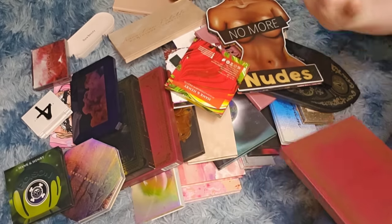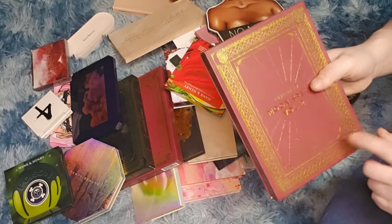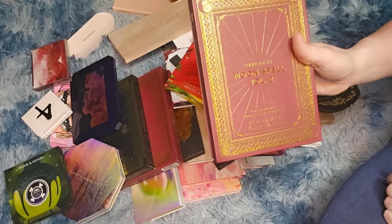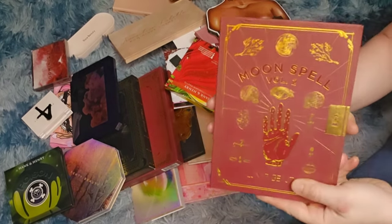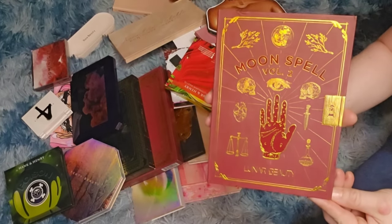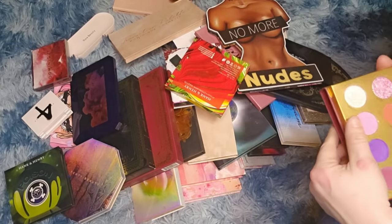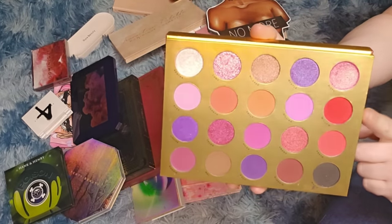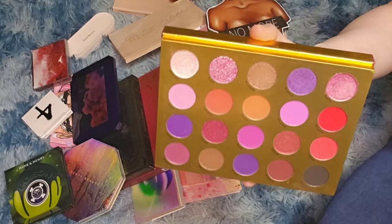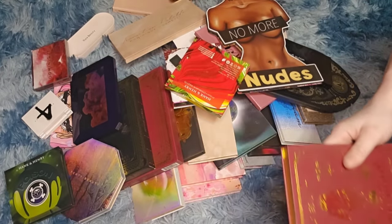Tati Beauty Volume 1 — of course I'm keeping this. You can't even get it anymore. I wish she'd start another line. I love the glitters so much. Lunar Beauty by Manny MUA — I really love his formula. This is the Moon Spell Volume 2. Look at the packaging — gorgeous. I only used it once but I actually prefer this over the Jeffree Star Bloodlust palette.